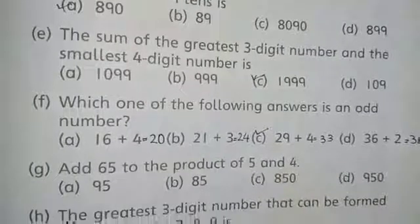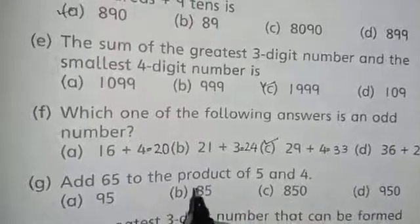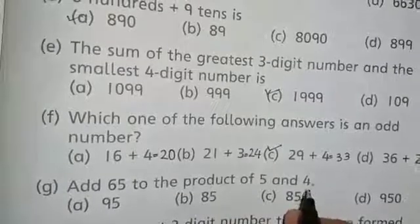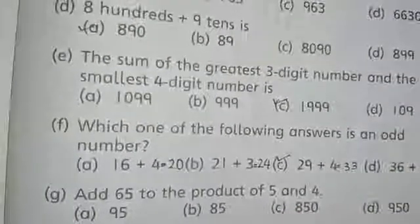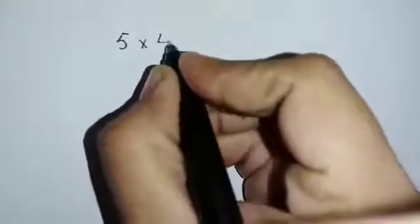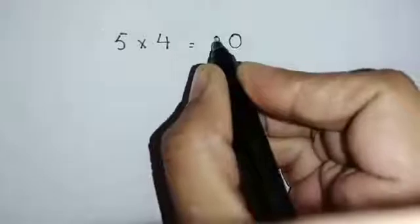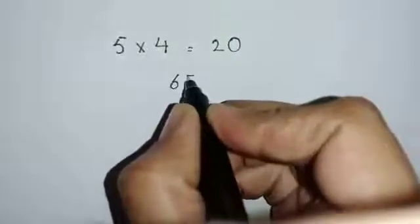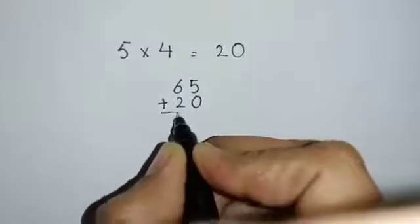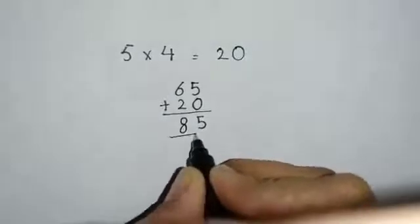Part G is: add 65 to the product of 5 and 4. 'Product' means multiplication. The product of 5 and 4 is 20. Now add 65: 65 plus 20 — 5 plus 0 is 5, and 6 plus 2 is 8. The answer is 85. Option B is correct.